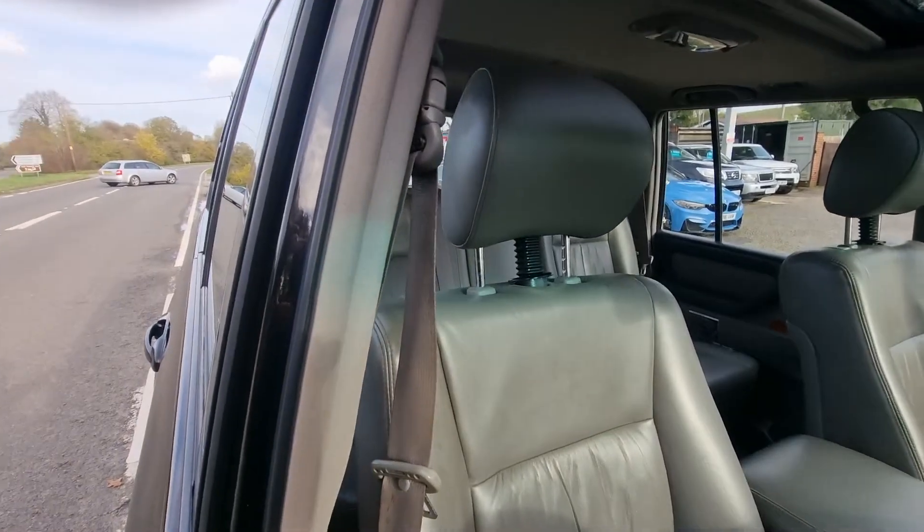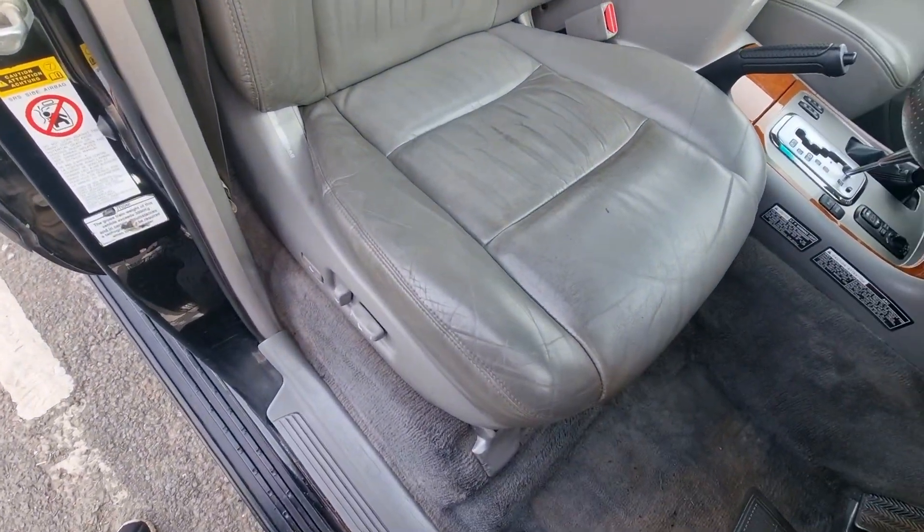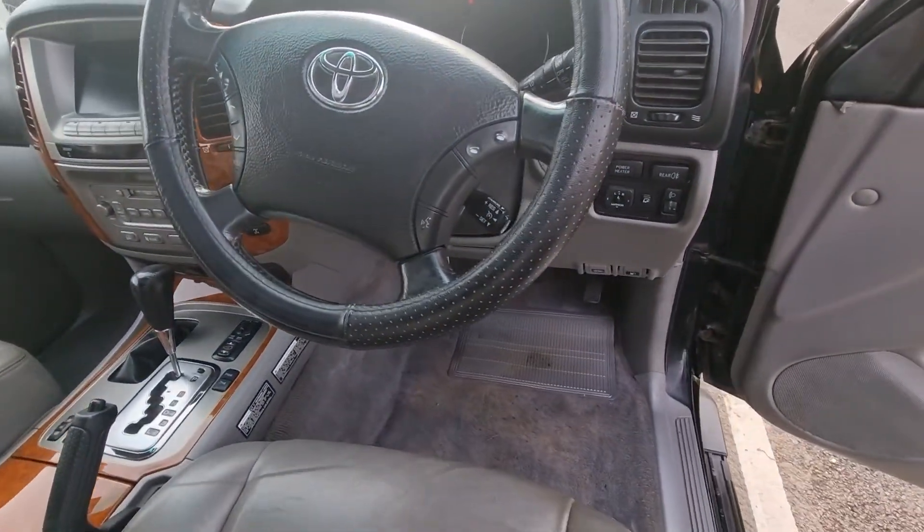The electric seats — that's the driver's seat, the one that'll take the most wear. Could do with a really good clean, a bit grubby, but we'll do that. The car would come fully valeted.